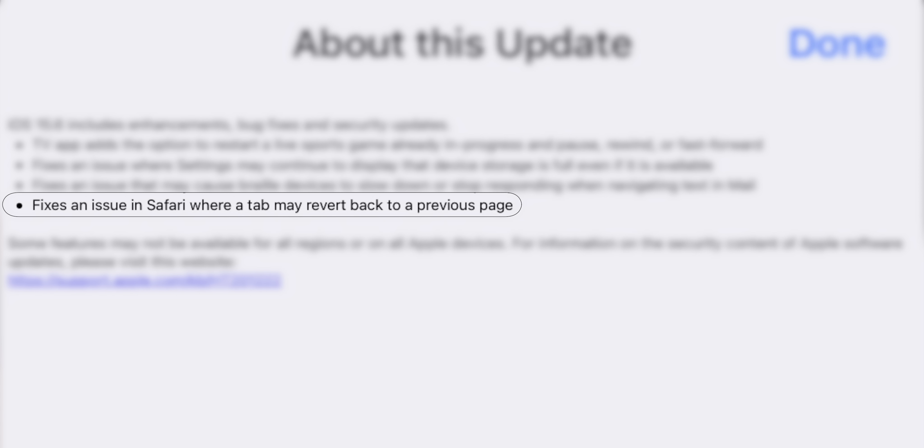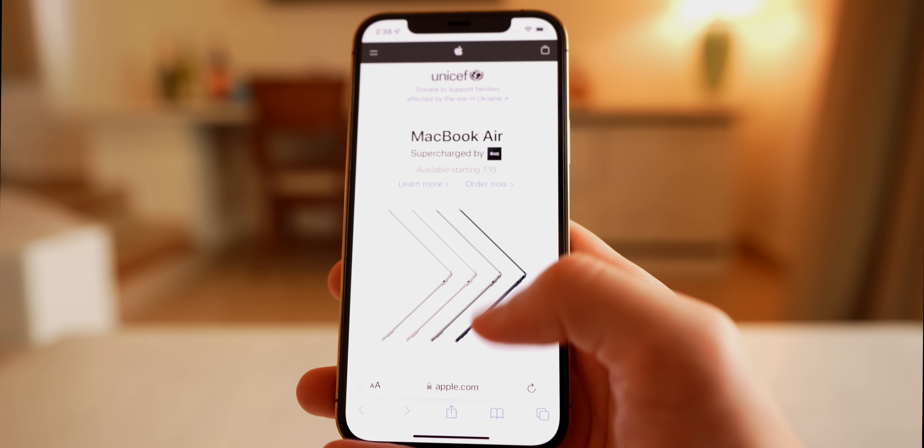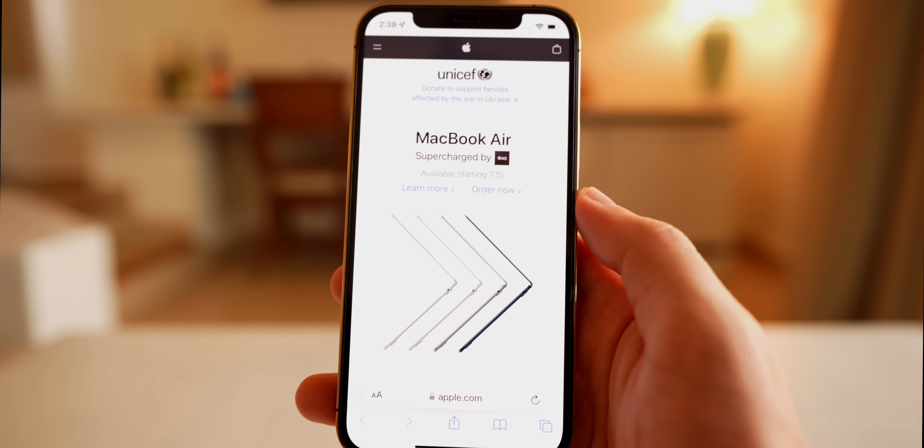There's also a fix in Safari relating to tabs. It fixes an issue where a tab may revert back to a previous page. If you switched tabs, sometimes it would show the previous page you'd visited instead of the actual page you had open in that tab.